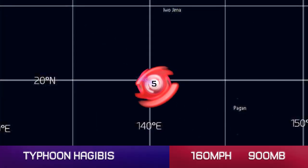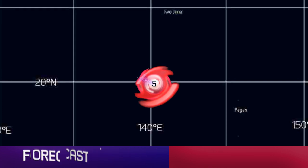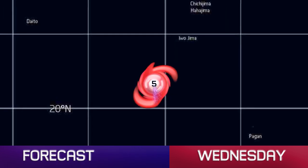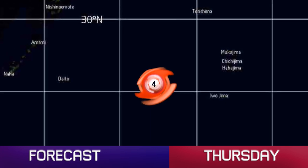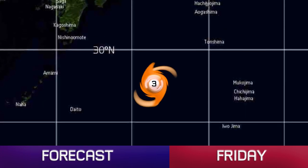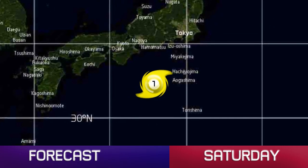Super Typhoon Hagibis has winds of 160 mph and an estimated pressure of 900 millibars. The storm has been looking pretty decent in the last few hours. It's 349 miles from Iwo Jima, at 19.8 north, 140.4 degrees east. The storm will probably weaken only slowly over the next few days, although it will quicken up the pace by the time we get towards the end of the week as sea surface temperatures start to drop away.